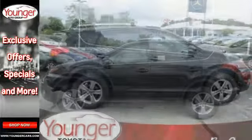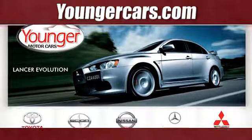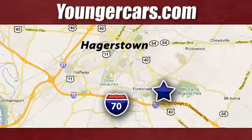Come take this RAV4 out for a test drive. Visit our website at YoungerCars.com. We're conveniently located at 1945 Dual Highway in Hagerstown, Maryland.